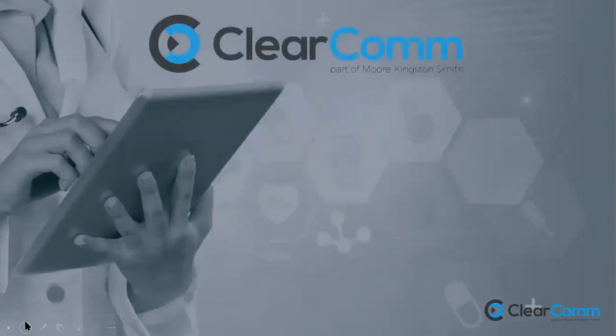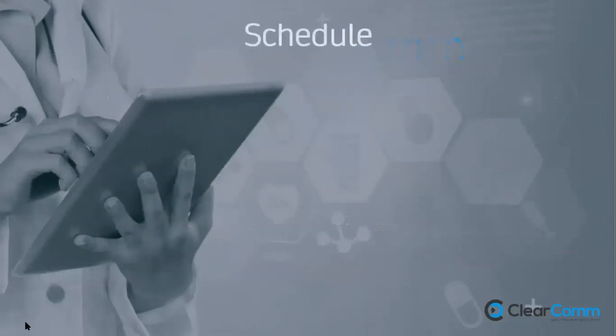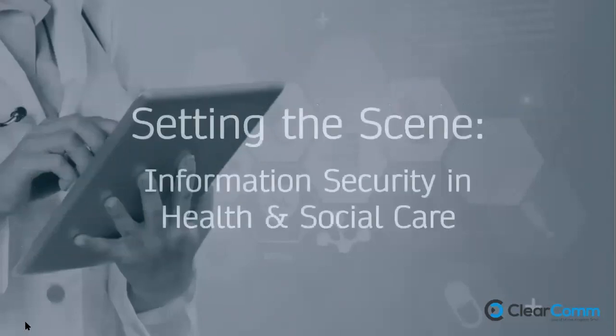ClearCom is a specialist cyber security company based in London, part of the More Group — over 30,000 people across 100 countries, but very personal in our delivery model. In the next 15 minutes I'm going to set the scene on why information security is so important in health and social care, explain the DSPT, discuss its alignment with the CQC, and then take questions. I'll move at a steady pace but we can go back over any slides.